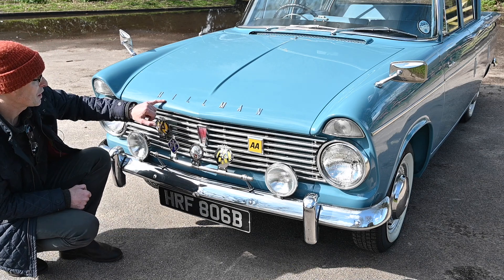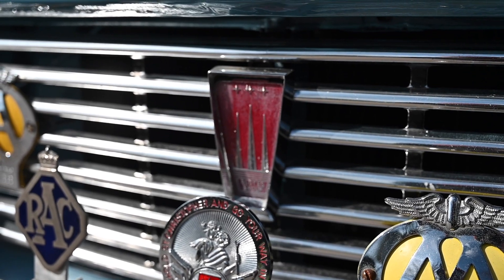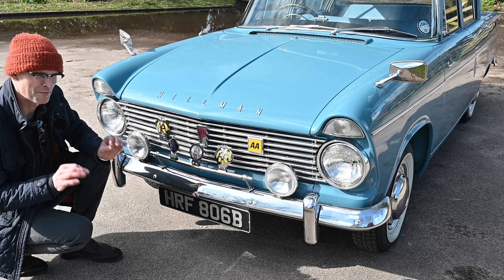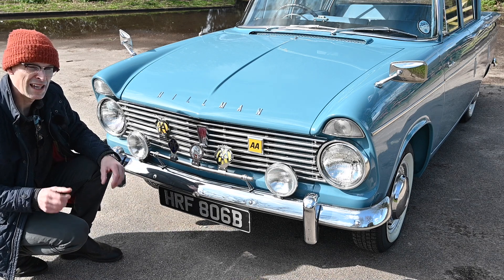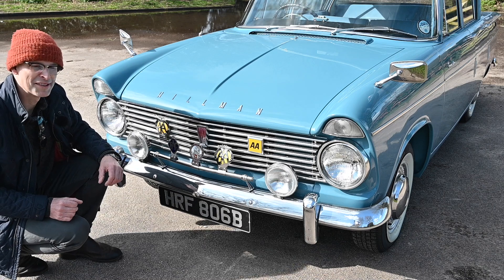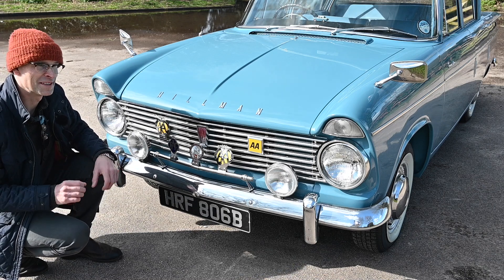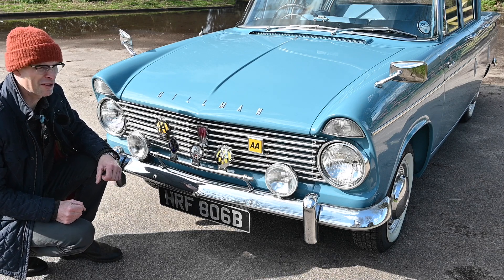Interestingly, the Hillman script along the front features a main badge on the grille which is actually a Roots Group badge, and that's something you find all over the car. They were very, very proud of their company and very keen on publicity. If you saw a Roots Group product you were very well aware of it. That was perhaps the greatest skill of Billy Roots and his brother - publicity, making the public aware they had stuff to buy and then selling it very effectively.